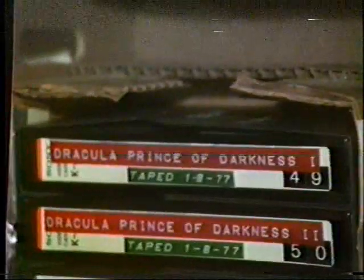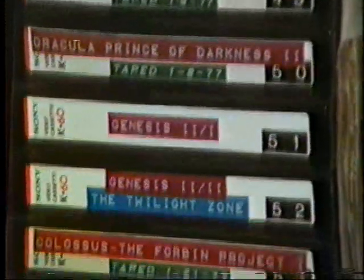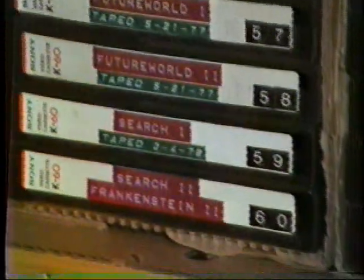On the second level, starting with tape 49, we're now in January of 1977. These are more or less in chronological order as I've taped them. Genesis 2, another Gene Roddenberry production. Here's Westworld off TV, and Future World, uncut, off cable TV. And Search, the pilot for the Probe and Search TV series.